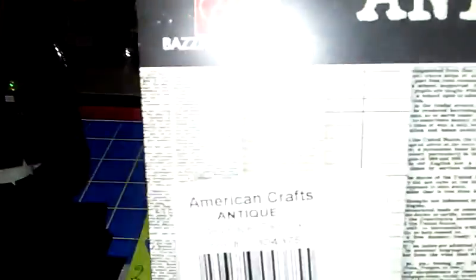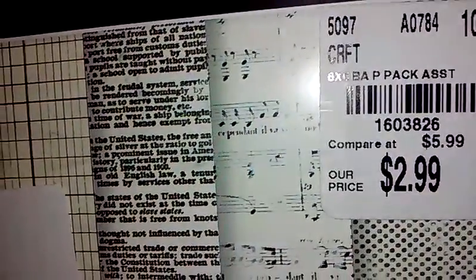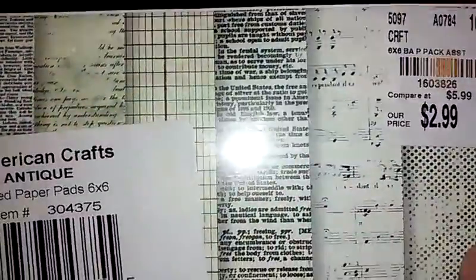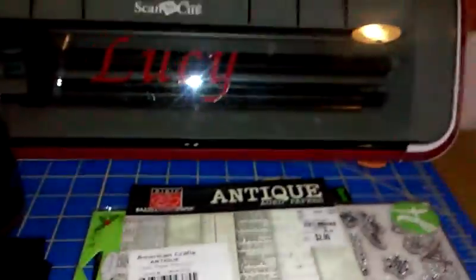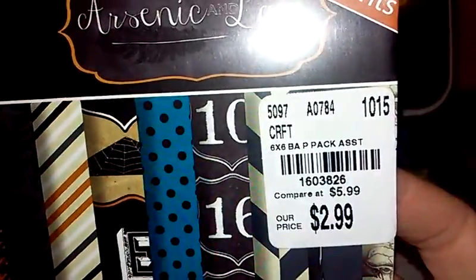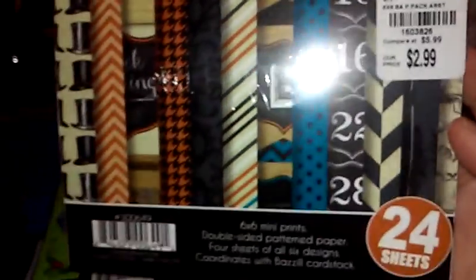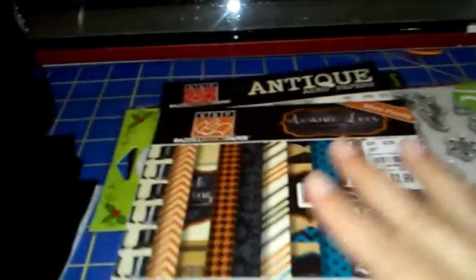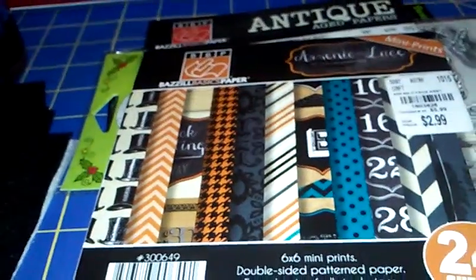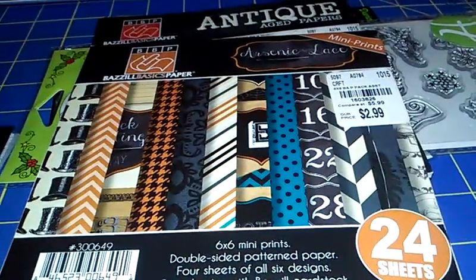I also found a couple of Basil Basics paper pads. I found this one — it's got all the music, books, ledgers, and things like that in it. And then I found this Halloween-type one. They have the same SKU, and my Tuesday Morning only has the red, so I was happy to find this one. But that's all I got, so thanks for watching and I'll talk to you later, bye!